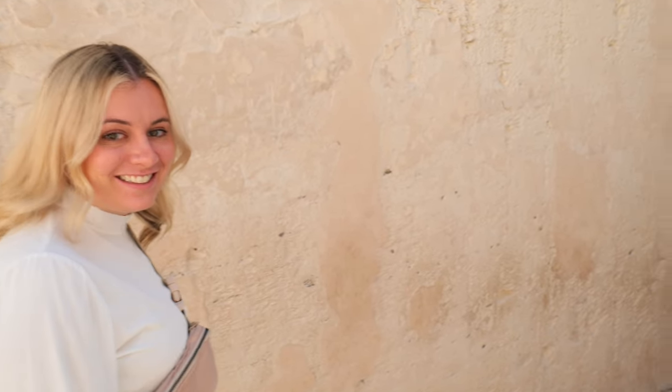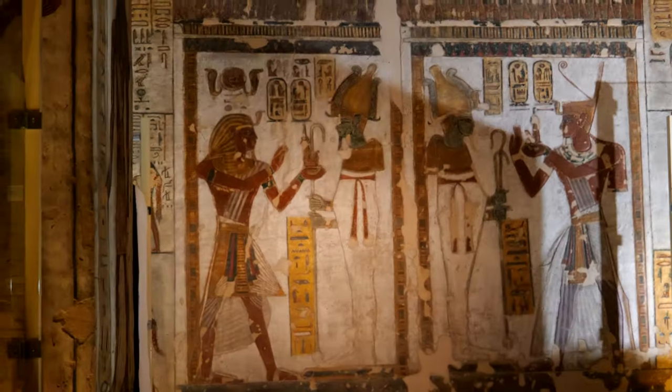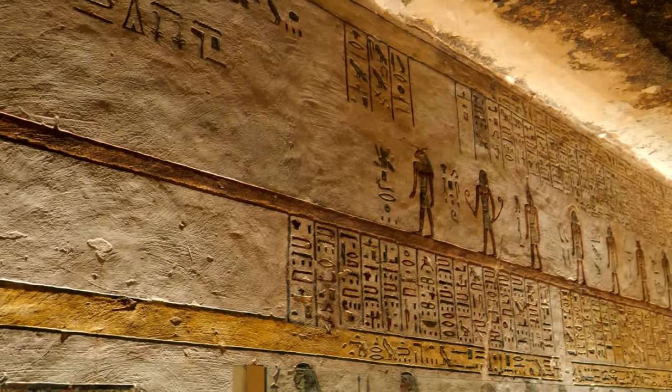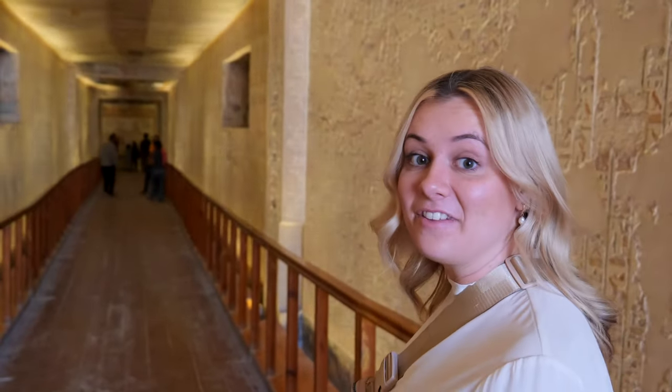We're heading into the tomb of Ramesses now — this is our first paid tomb. This is Ramesses Five and Six, so we paid extra to come into this one. We'll see if it's any cooler than the other ones.